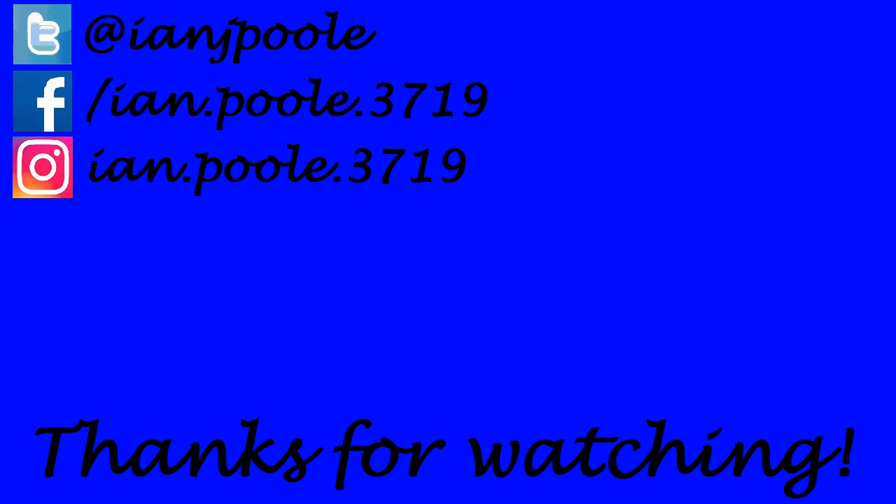Thank you so much for watching everyone. If you enjoyed what you saw, click on the two videos here at the end screen — it helps out the channel. Also, don't forget to like, comment, and subscribe if you are new and got this far. We'll see you all in the next video, folks, wherever that may take us.